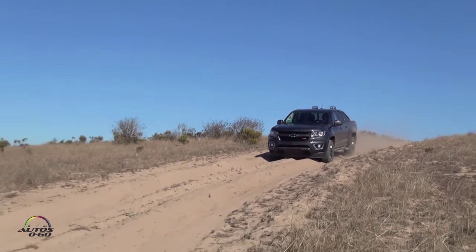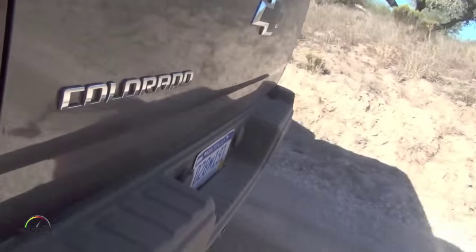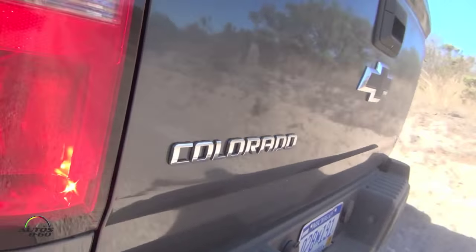As we do the off-road course here, you'll see the torque is really there whenever you need it for the hill climbs and the hill descents. What's the towing capacity for this truck? The towing capacity is 7,700 pounds with two-wheel drive. For four-wheel drive, it's 7,600 pounds.